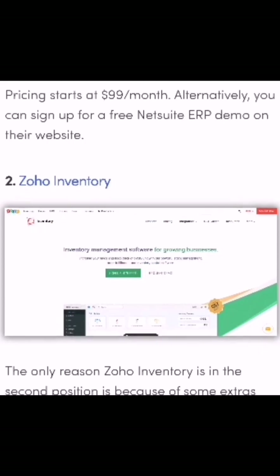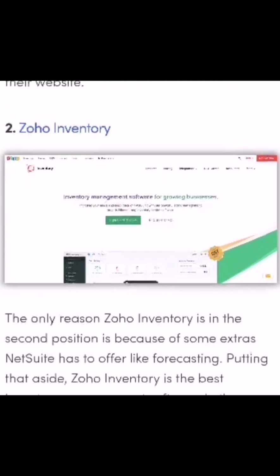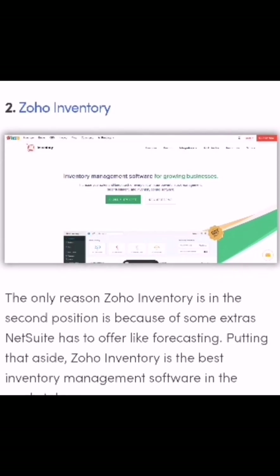NetSuite's pricing starts at $99 per month. Additionally, you can sign up for a free NetSuite ERP demo on their website.